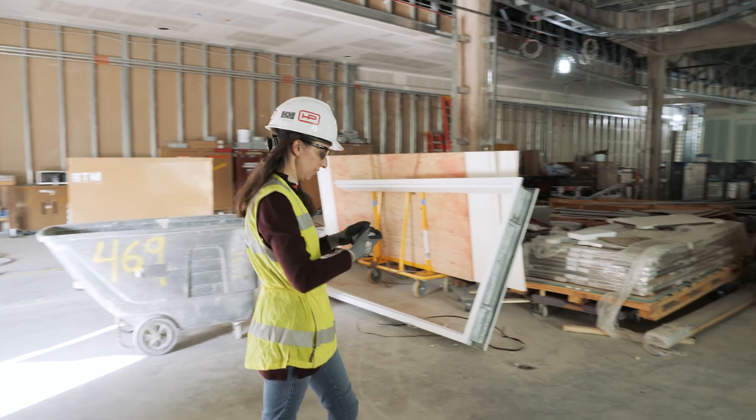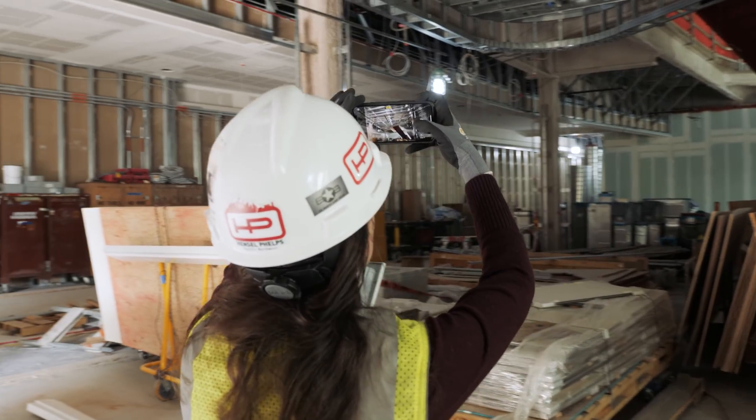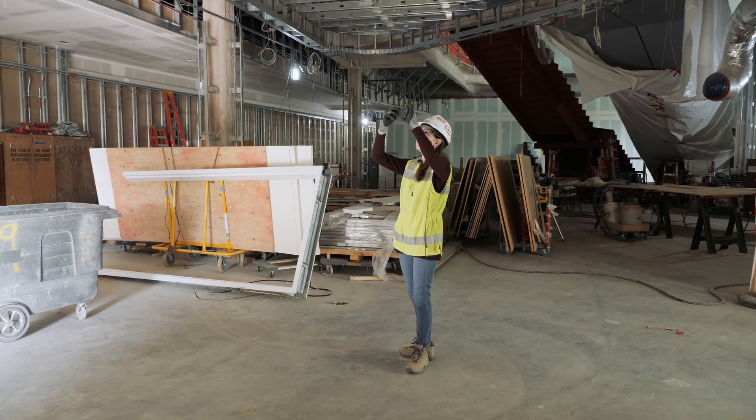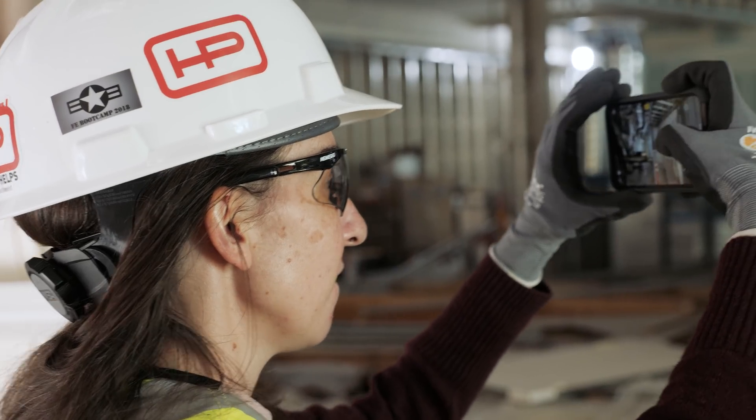In the standard workflow, probably the most precious resource we have on the site is time. Traditionally, you would have to sacrifice time out of your given day to go harvest pictures, take them, and organize them. The big problem with capturing progress of a construction site has always been unstructured data.